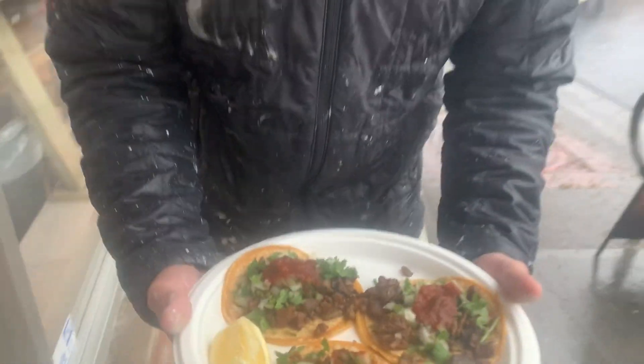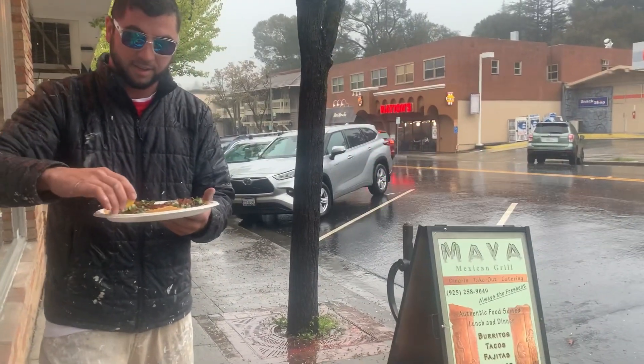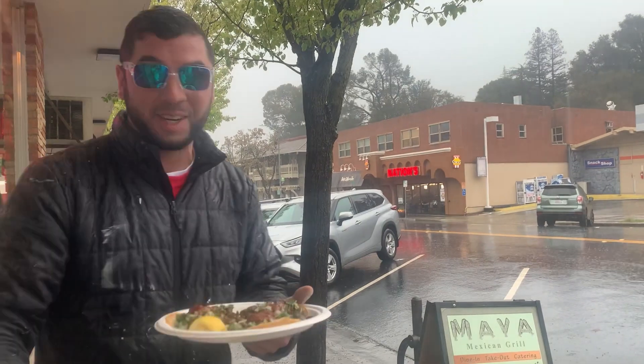These tacos are $2.50. Can you believe that in Orinda? Like I said, rain, sleet, or snow, we're putting these reviews out. It's pouring over here right now.